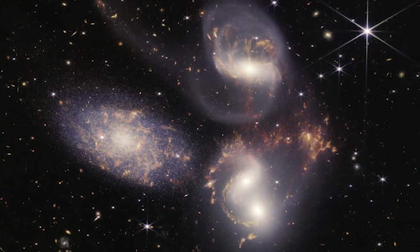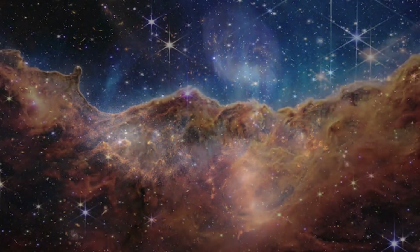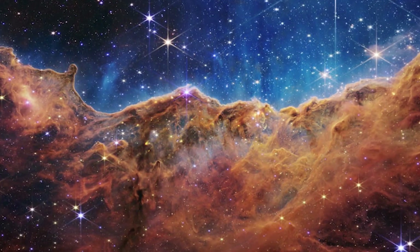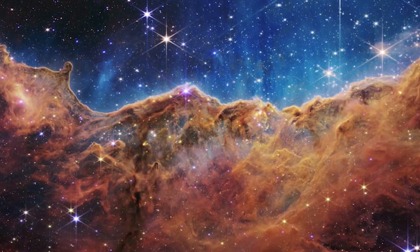The newest images released were Stephen's Quintets, which are five galaxies colliding into each other, as well as the Carina Nebula within the Milky Way. Nebula means cloud, and this is truly a cloud of gas and dust where new stars are being born.